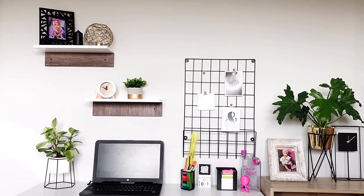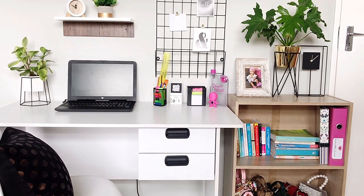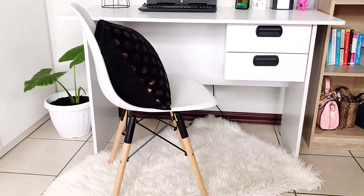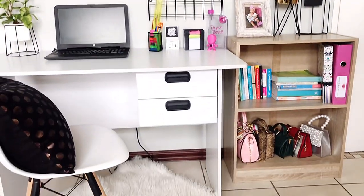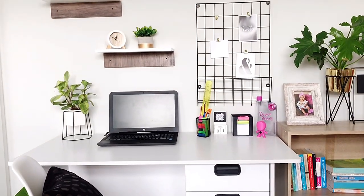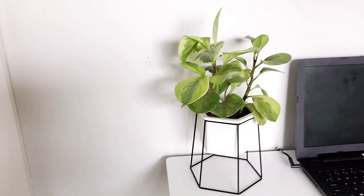Hi guys, welcome to my work study space tour. In this video I'm going to do a complete tour while sharing where I got the stuff, in case you're interested — everything will be linked in the description box below. I know I jumped ship and posted this instead of the bedroom makeover, but the shops are closed and I don't have everything I need, so I decided to work with what I have now and share the bedroom makeover a bit later. I'm very excited and pleased with how this turned out.